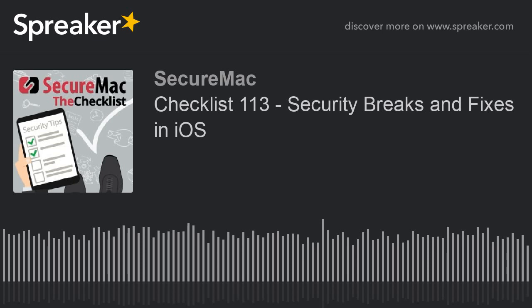Today: a bypass in Apple's hours-old update, scammy subscriptions and how to stop them, and GrayKey is getting stuck in the lock.